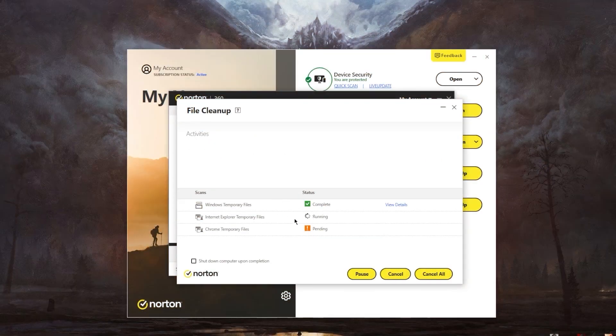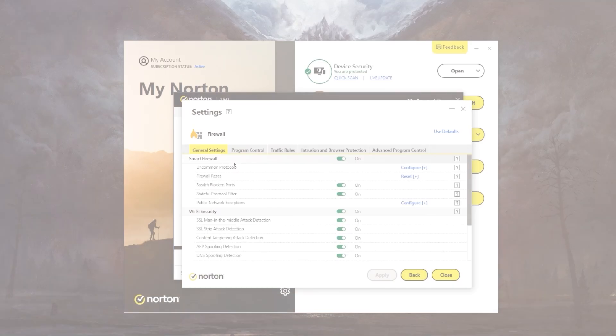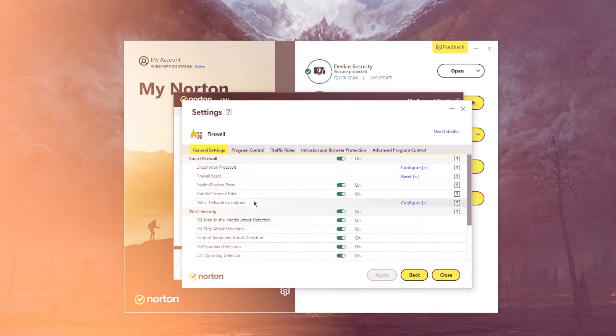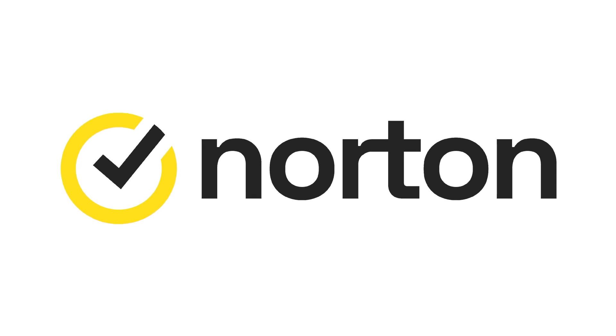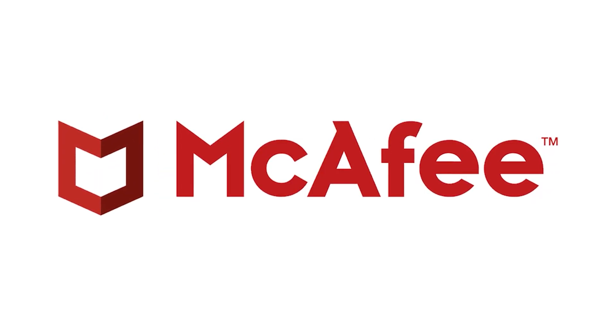On top of that, all three come with a file shredder that deletes your data from your PC, and a password manager to keep track of your login information. They also all protect against phishing attacks, ransomware, and other online threats. And depending on your situation and preferences, one of them may be a better choice for you, and I'll explain why.